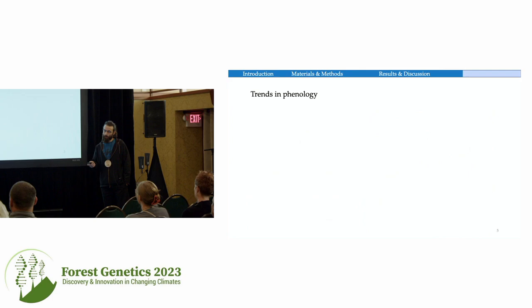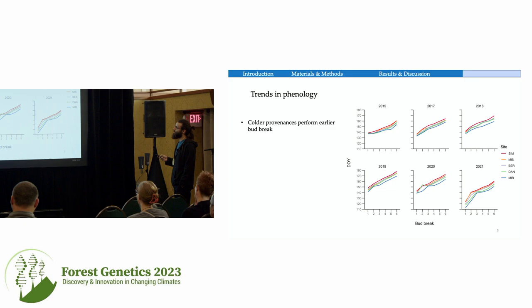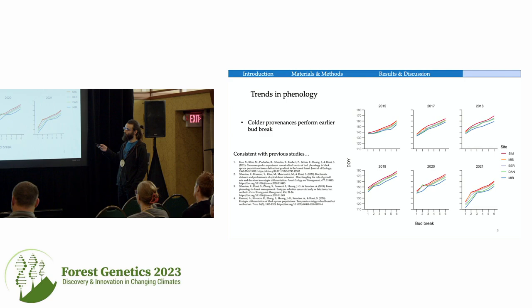Getting to the results: for phenology measured over six years, provenances from colder climates were consistently earlier in their bud break across all six years. This is very consistent and points to ecotypic differentiation in black spruce. For environmental conditions in 2021: snow cover was very low, disappearing 20 days earlier than average. Growing degree days just before the first frost event reached 326, compared to the 1990–2020 average of 194.